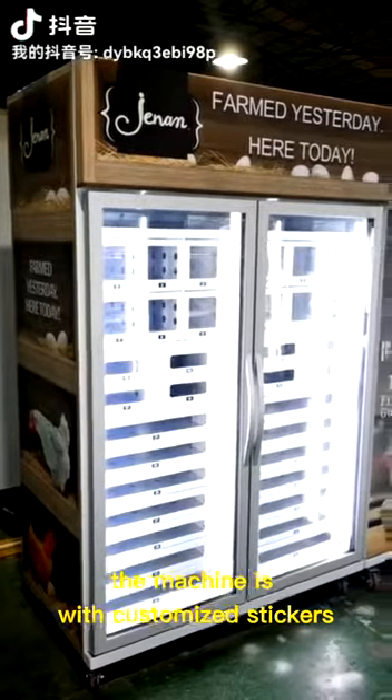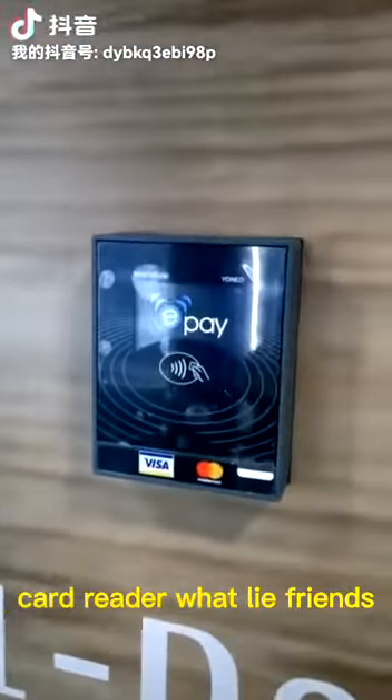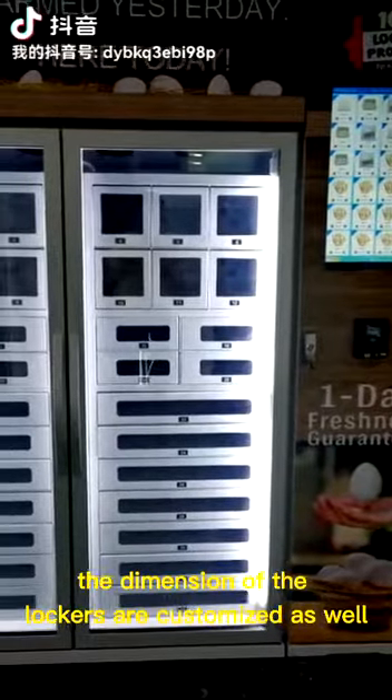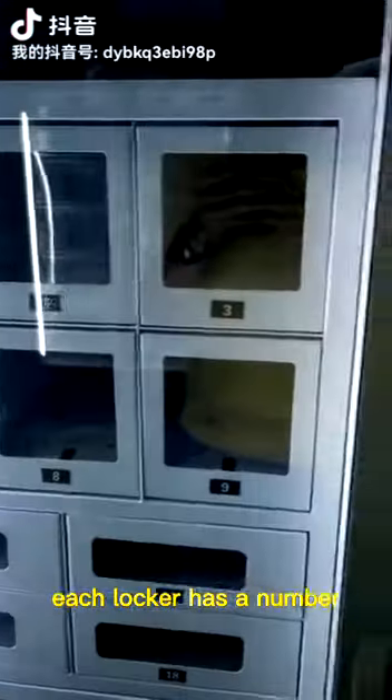The machine features customized stickers, a 22-inch touch screen, card reader, and work-life plan. The dimensions of the lockers are customized as well. Each locker has a number.